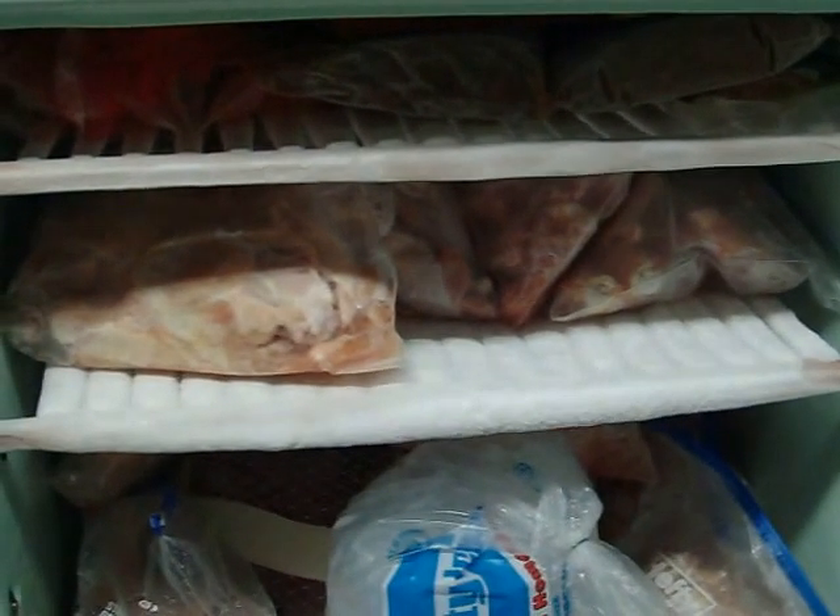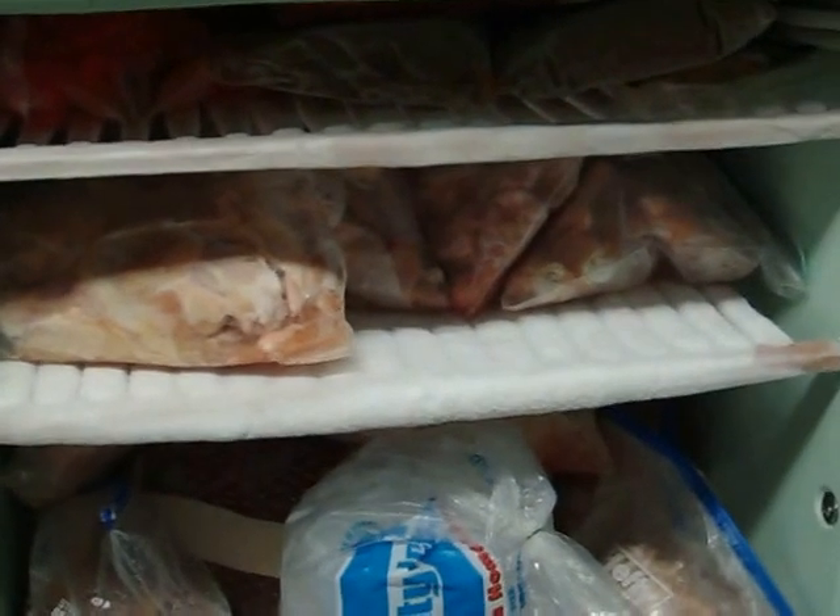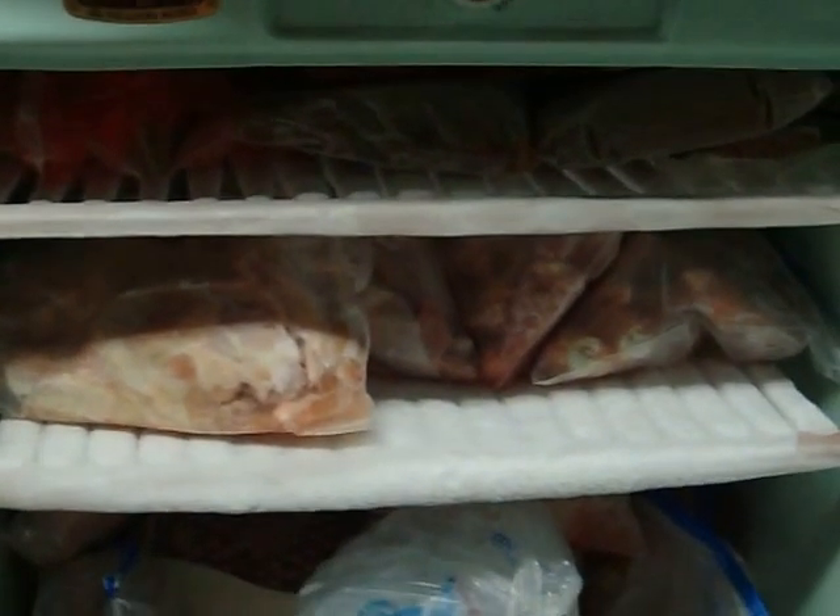I thought I would do a freezer haul of the chicken that we have butchered for the last three weekends, just to kind of keep a record of what we got this year.